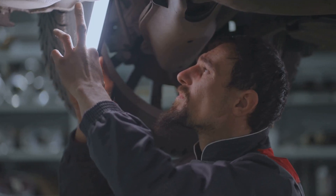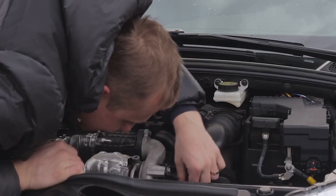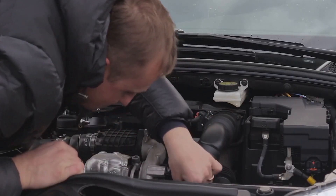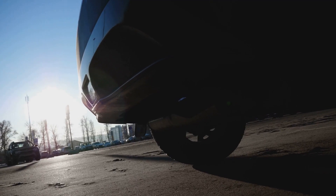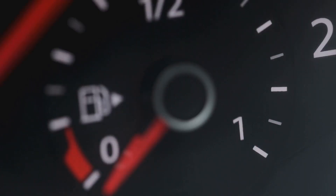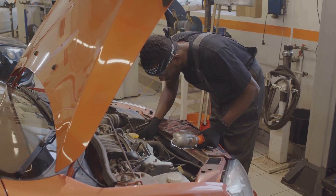A clogged or faulty DPF can lead to some serious exhaust restriction. This can cause damage to the turbocharger and other engine components because of increased back pressure. Not to mention your vehicle is likely to fail emissions tests and your fuel consumption will go up. So addressing this code in a timely manner is really vital to keeping your diesel engine healthy.